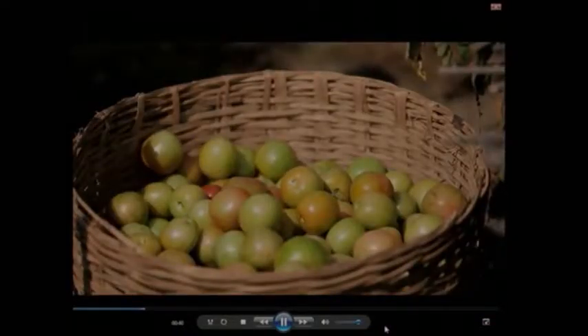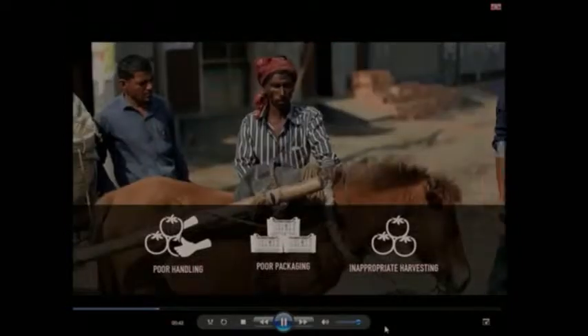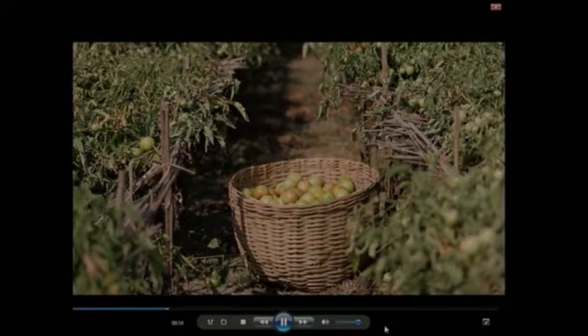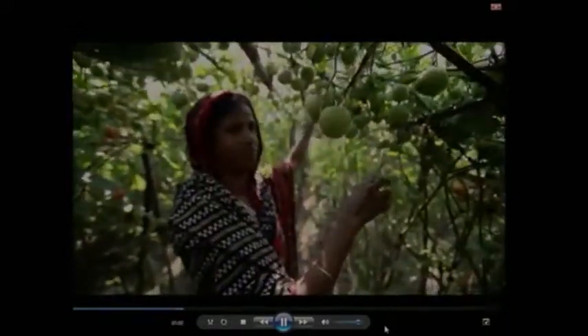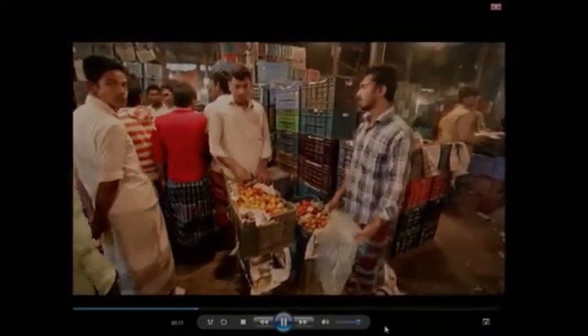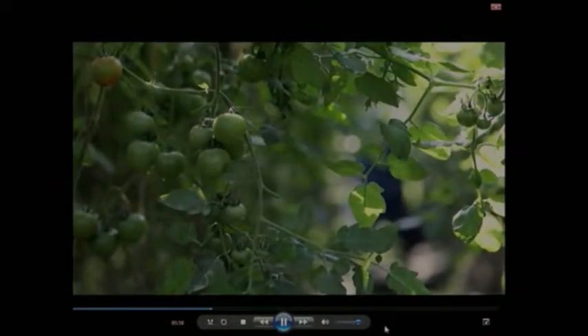Post-harvest losses in fruits and vegetables occur between harvest and the market, and are the result of inappropriate harvest, poor handling, and poor bulk packaging practices. Poor bulk packaging is a major issue in fruit and vegetable supply chains in Bangladesh, resulting in large quantities of tomatoes being damaged during transportation. These tomatoes, intended for human consumption, never make it to the consumer.